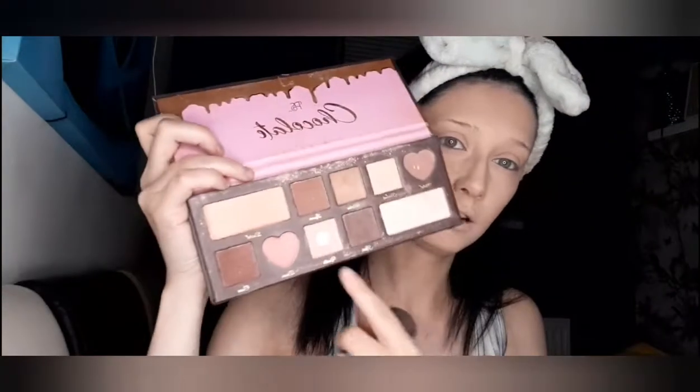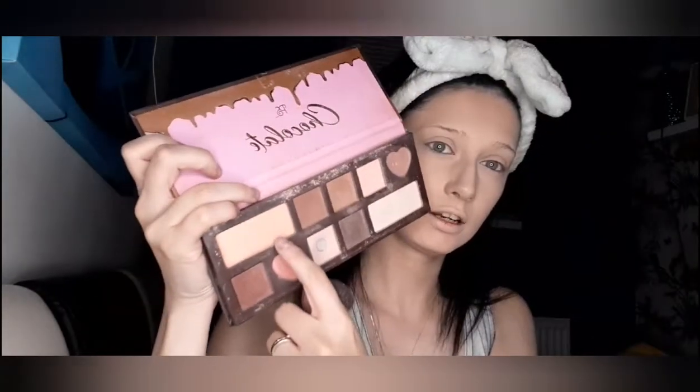I've already put the contour in the eyes — don't know if you can see. Now we're going to be going into the chocolate Primark palette. We're going to be using the pink and the peach shade for blush. I got this ages ago so I don't know if they still do it.